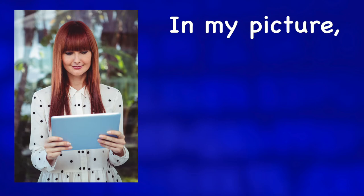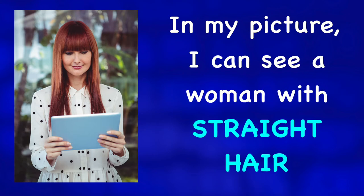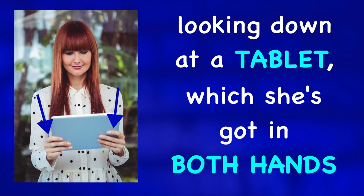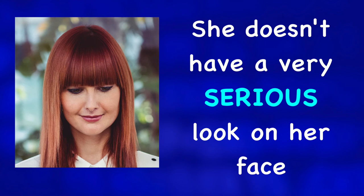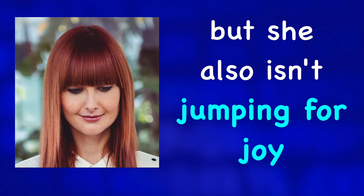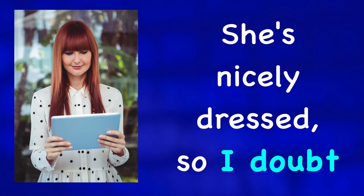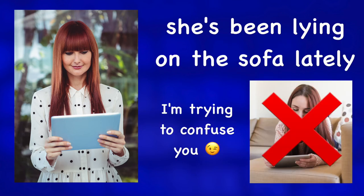In my picture, I can see a woman with straight hair looking down at a tablet, which she's got in both hands. She doesn't have a very serious look on her face, but she also isn't jumping for joy. I believe she has nice white teeth, but we can't see them. She's nicely dressed, so I doubt she's been lying on the sofa lately.